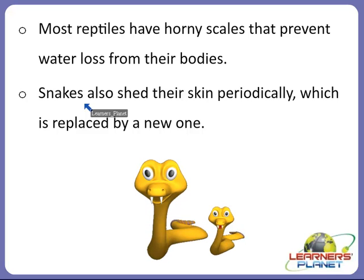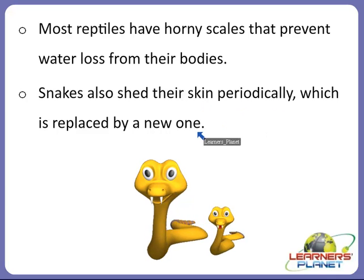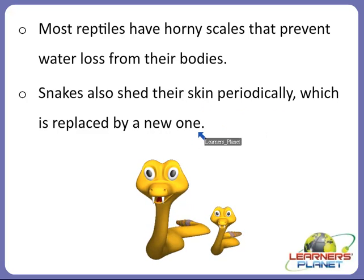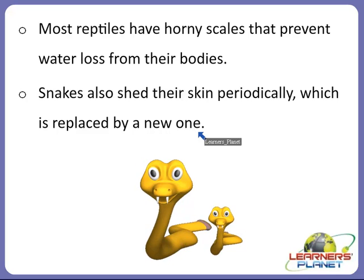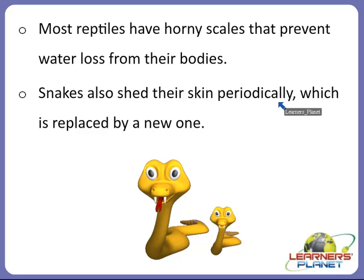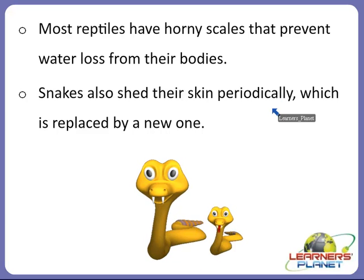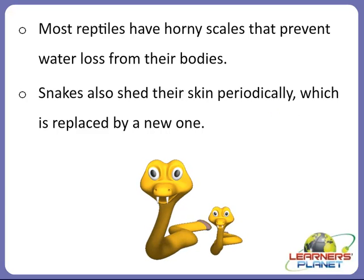One amazing thing about snakes is that they also shed their skin periodically, which is replaced by a new one. So there will be a new skin covering on the snake which occurs periodically, and the dead skin is shed away.